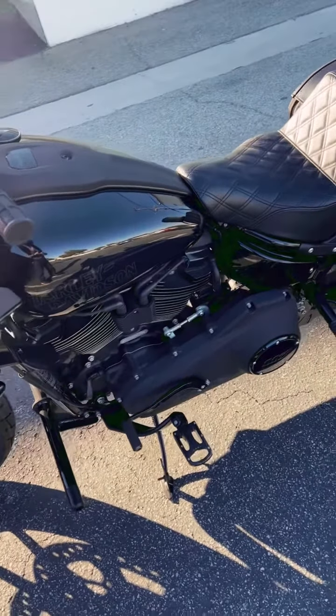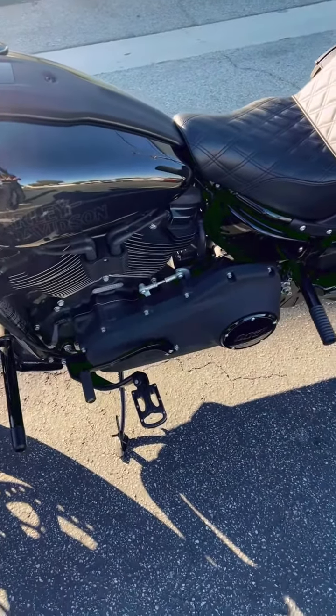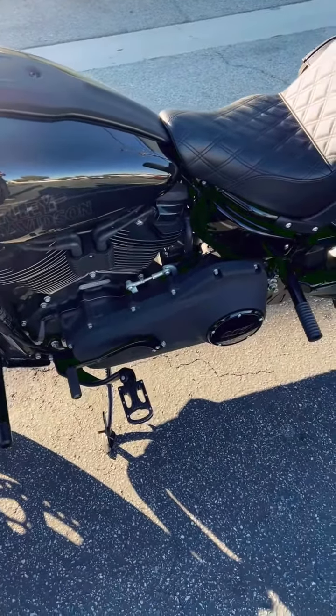Nothing else has changed. I did get a professional dyno done on it — got it tuned and it just completely lined out. I believe it's putting high 130s on the torque and high 120s on the horsepower. Also added that sissy bar and that's about it.